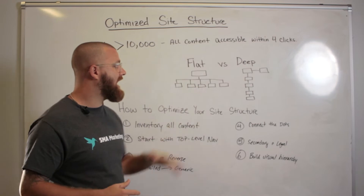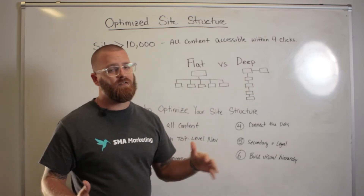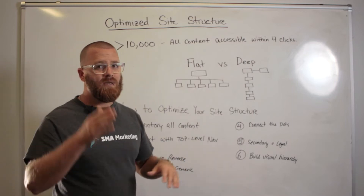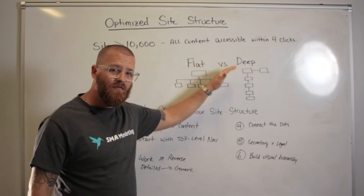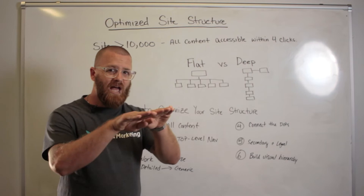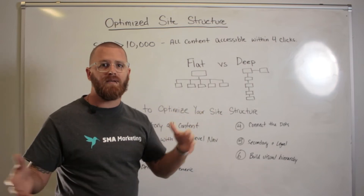So there's this debate: do you have a flat site structure or a deep site structure? Well, for most intents and purposes, what we're talking about here is a flat site structure. This means instead of building navigation that drops down farther and farther, you're going to have everything on a flat plane divided into sections that make sense based on topics and themes.